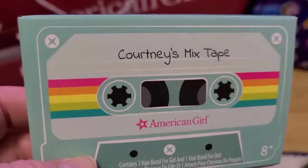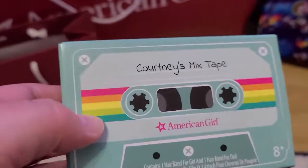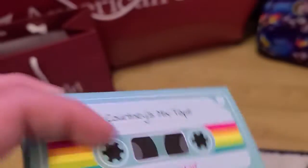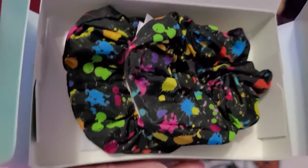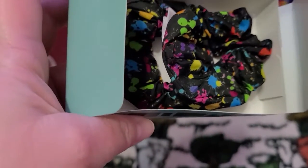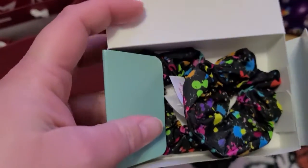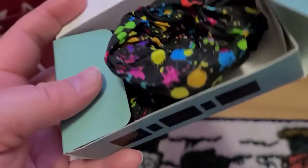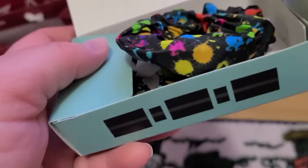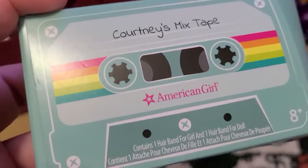Inside this bag are two scrunchies that match Courtney's pink splatter dress I showed in my first ever haul video. Here they are — two scrunchies. They're supposed to be one for you and one for your doll, but they're actually both the same size. Even for a kid it would be really really small — I don't see how it would fit a child who would own an American Girl doll. They're age appropriate eight-plus. Two cute paint splatter scrunchies that match her dress, free with purchase, in this cute little box.